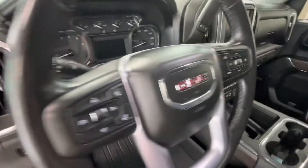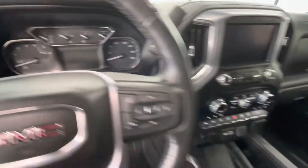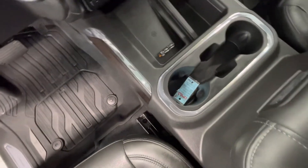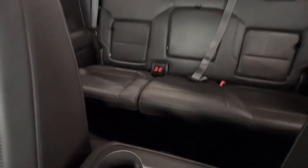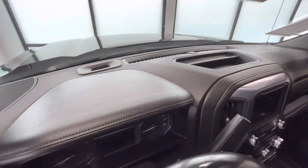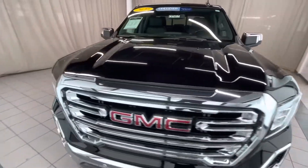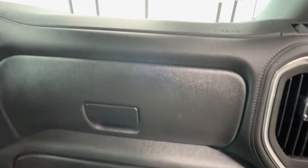Buttons look good, steering wheel is good, not peeling or anything. Radio's good, buttons aren't worn down or anything like that. The center console looks good — cup holders and everything. Dashboard is in good condition. Glove box — no scratches. Dashboard — no scratches.